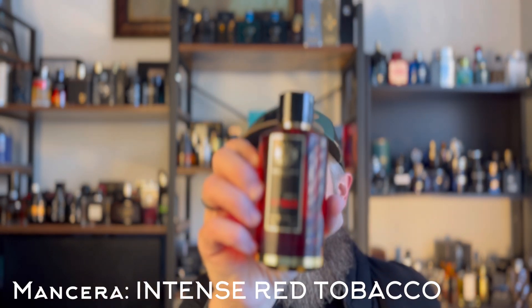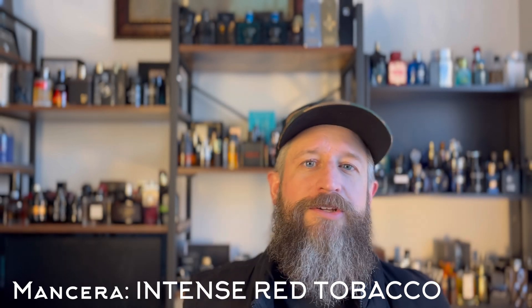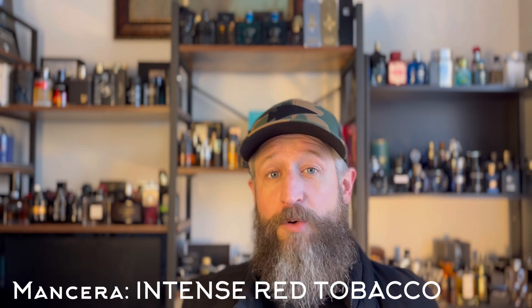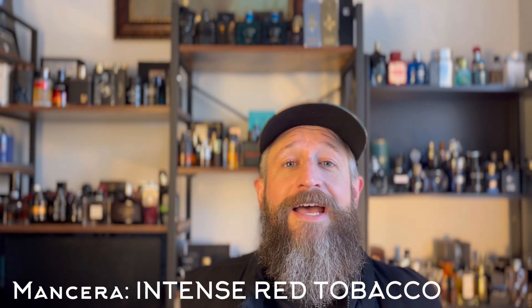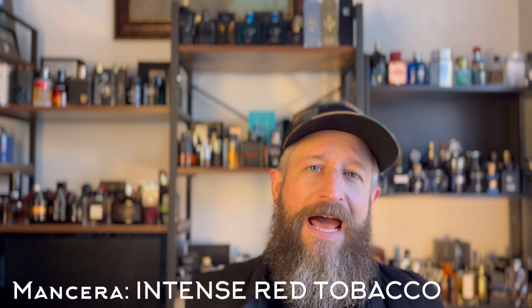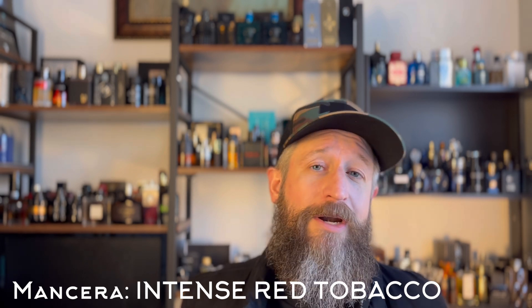What are you most looking forward to in the coming year? My most anticipated fragrance of 2023, hands down without a doubt, was Mancera Intense Red Tobacco. I was waiting for it to come stateside so I wouldn't have to pay $40 in shipping and taxes. It finally did on Mancera's US website about a month ago, and I've had it for a couple of weeks and tested it extensively.